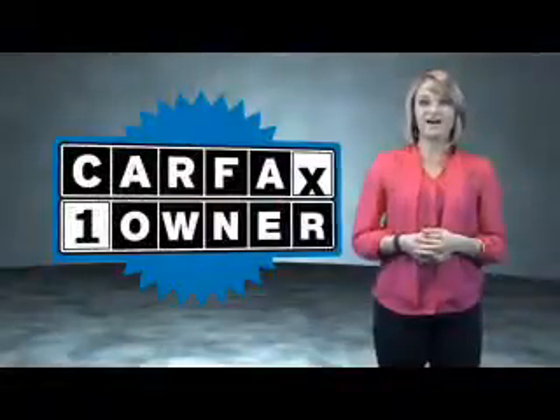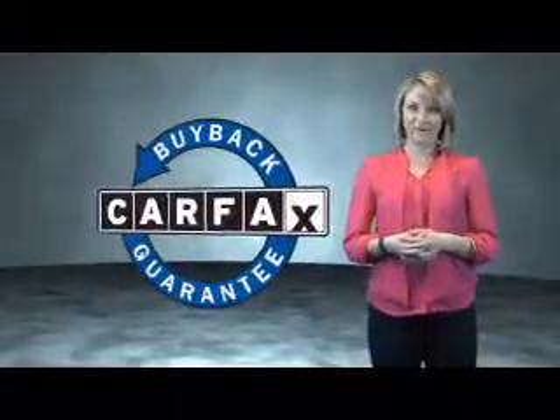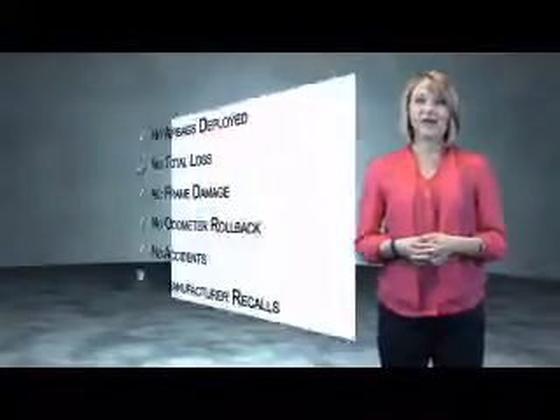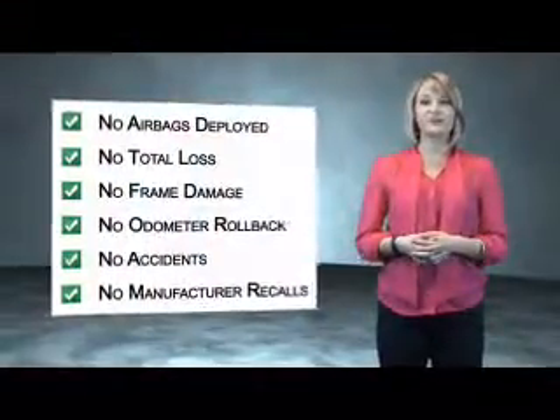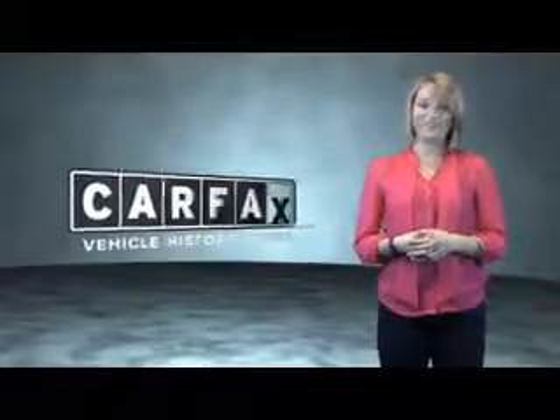The benefits of a certified pre-owned Ford are endless. Drive one today. This is a Carfax One Owner Vehicle, which qualifies for the Carfax Buy Back Guarantee. Be sure to find a complimentary copy of the Carfax Vehicle History Report online or contact the dealership. Just say, show me the Carfax.